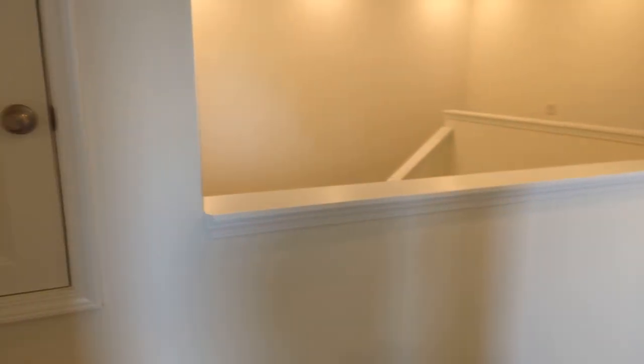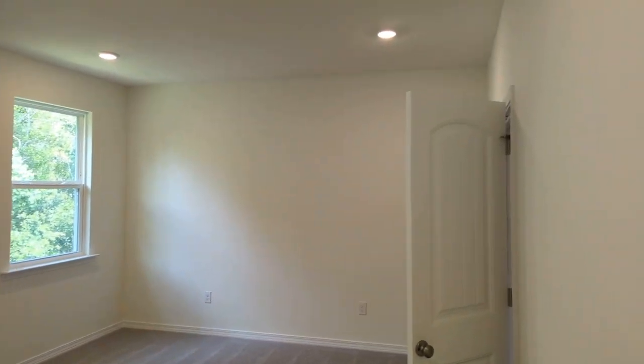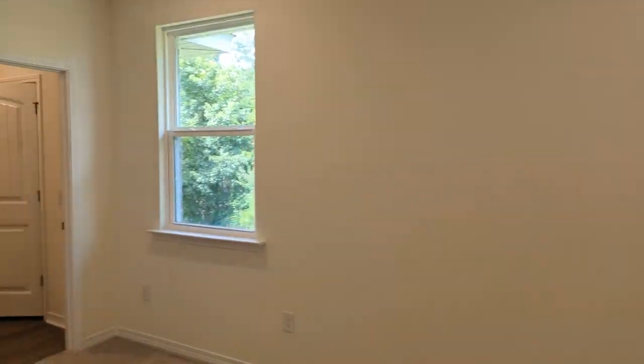The large master suite is at the end of the hallway. It's got a great big bedroom area, a nice walk-in closet with plenty of space, and nice bright windows letting in the natural light.